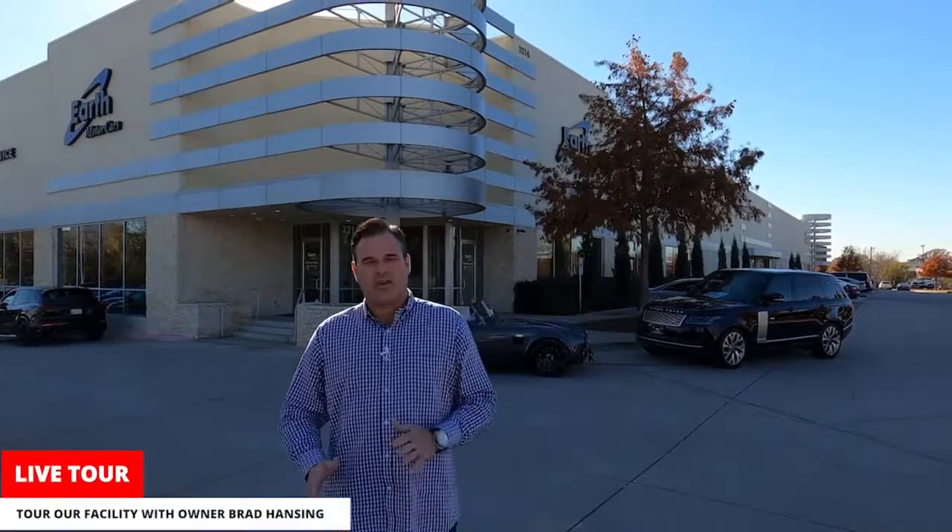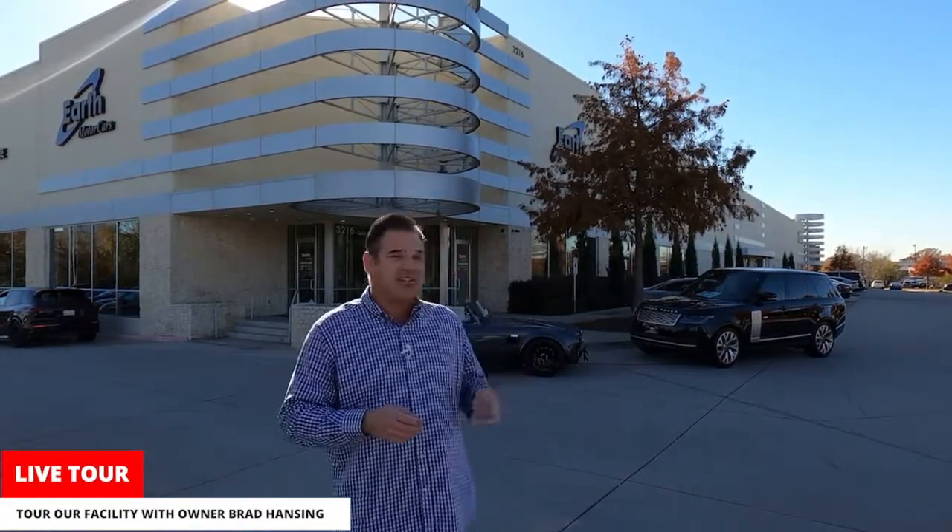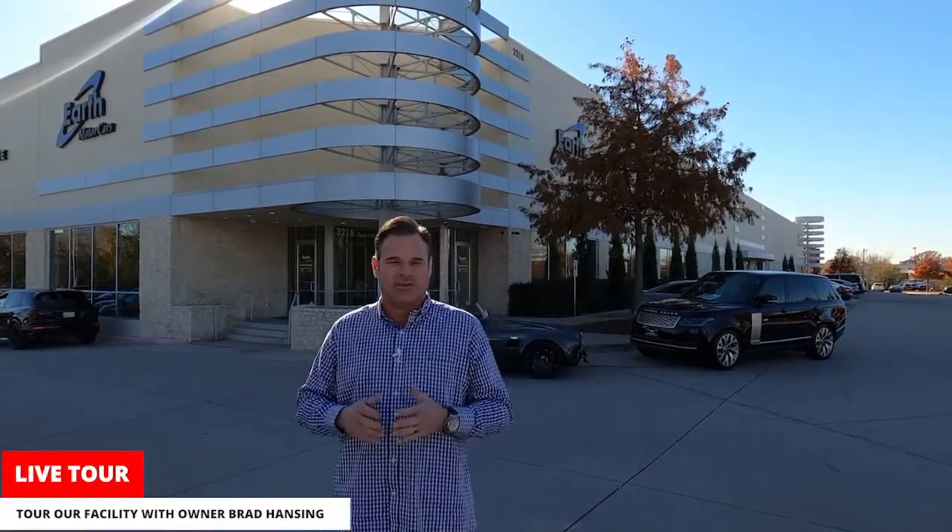Hello everybody, good morning. This is Brad Hansing coming from Earth Motor Cars. We thought we'd do something a little different today — show you where everything happens, give you a walkthrough of our dealership so you can see what we do and be involved with what we're about. We built this about six years ago. It's a 70,000 square foot facility. We normally keep around 300-plus cars in stock. Let's go for a tour.